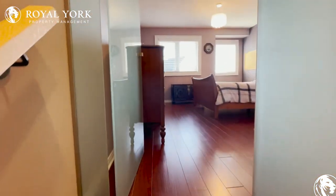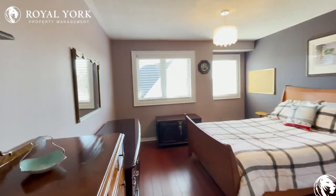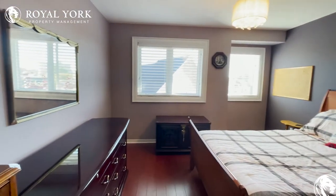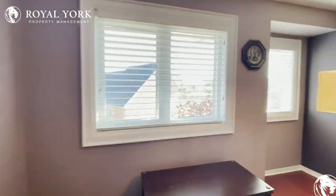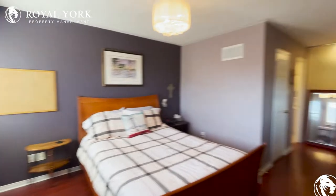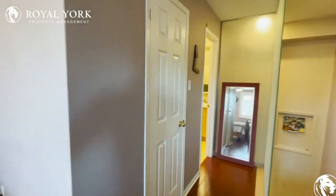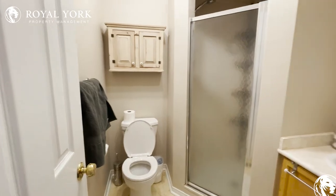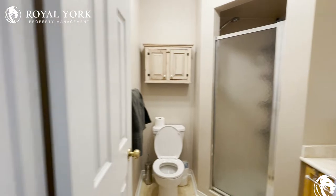Upstairs we have the master bedroom with a privacy door, tons of space and tons of natural lighting. You could have a king bed here with nightstands on either side. You also have the ensuite washroom, which features a full washroom with a standing shower.